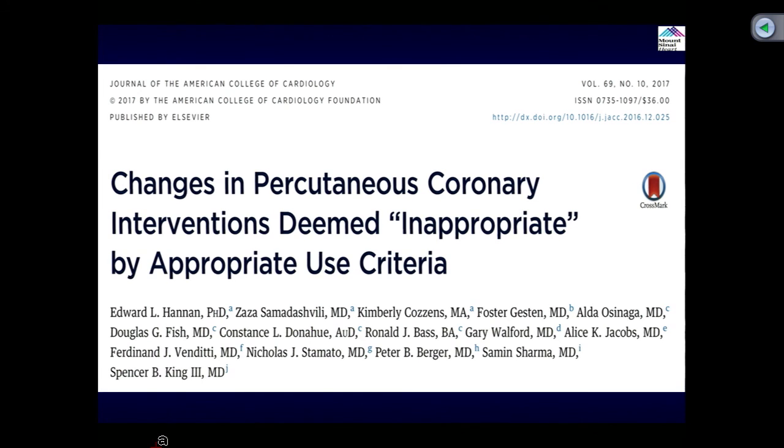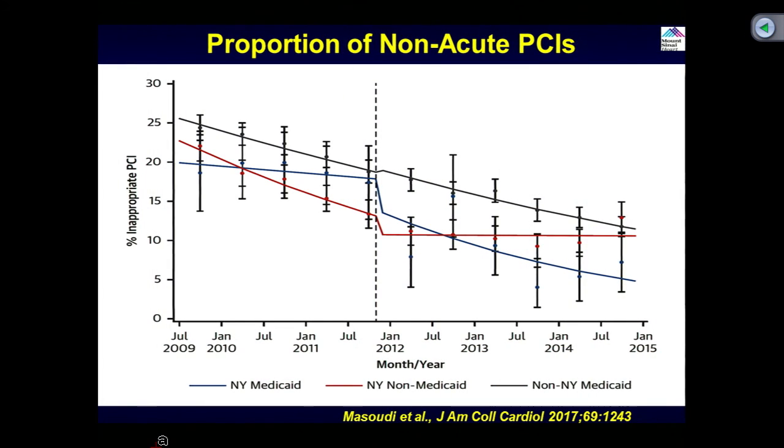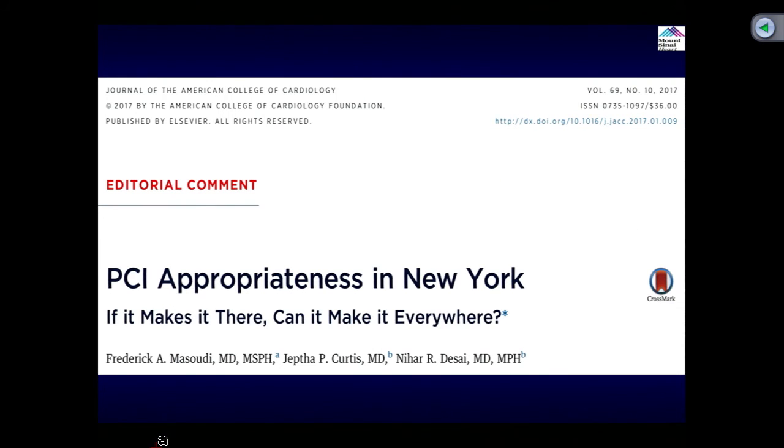At the same time, another paper showed that inappropriate use care is significantly declining, particularly in New York State. In 2012, it was announced that if a procedure was classified as inappropriate by the criteria, it would not be reimbursed, and you can see a sharp decline in the Medicaid patients with inappropriate classifications. As Dr. Masudi from Colorado asked — PCI appropriateness in New York: if it makes it there, can it make it everywhere? The guidance of appropriate use criteria has helped improve this field.